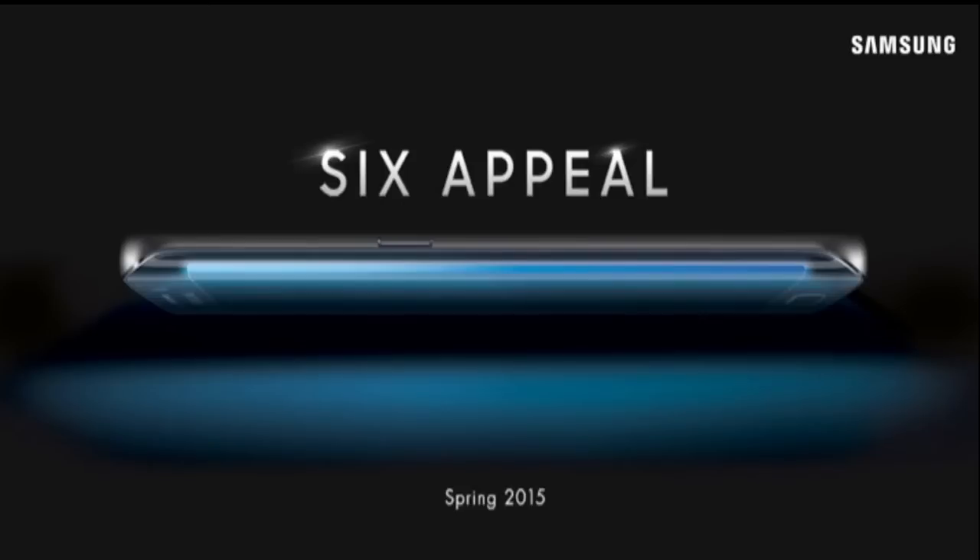AT&T, Sprint, and T-Mobile have all revealed that they are going to release Samsung's next big thing. AT&T has also confirmed indirectly that Galaxy S6 and S6 Edge are the final names for the phones — these will be the names we see at MWC 2015.